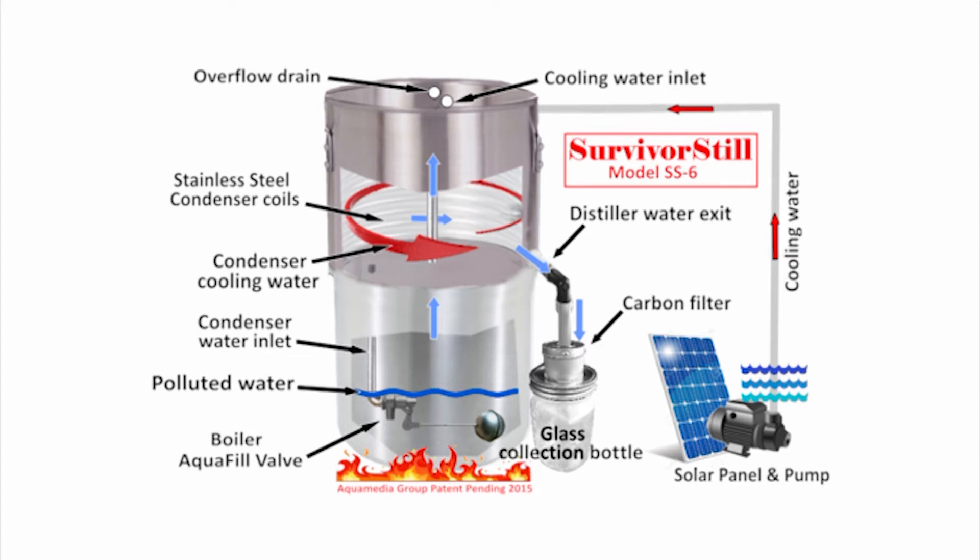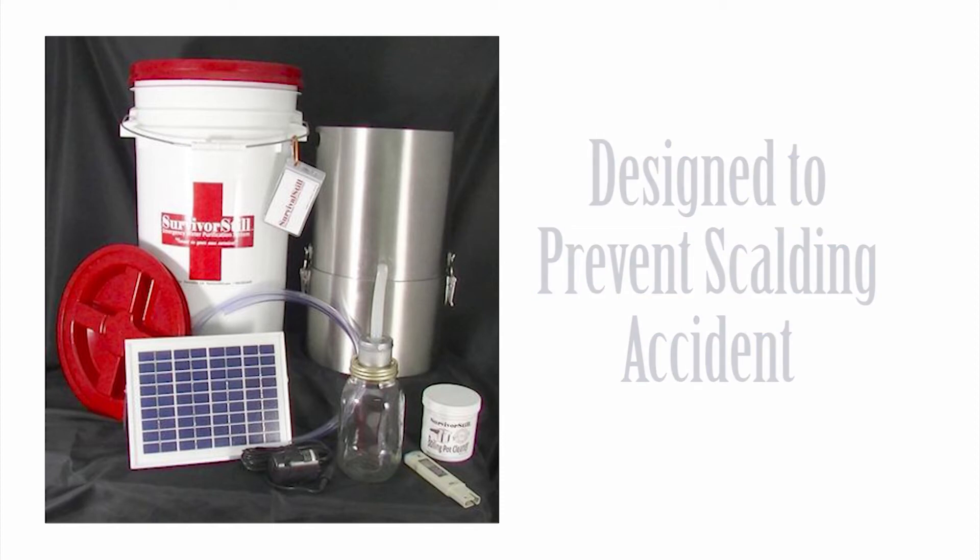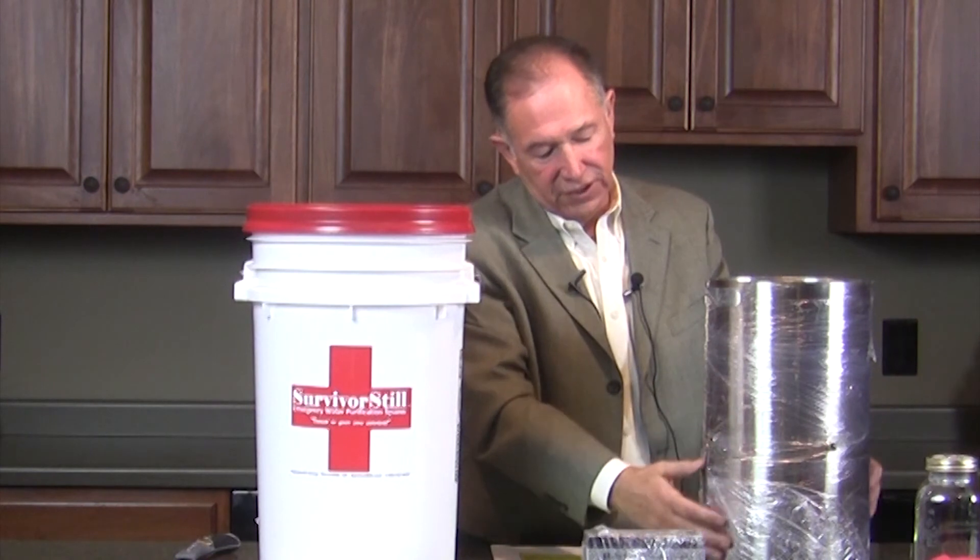Another neat thing about the Survival Still is that it is designed to eliminate any possibility of a scalding accident. Anytime you have water over a stove or a fire, you need to be really cautious so that someone doesn't bump into it or knock it over. It really eliminates the possibility of scalding accidents from either the boiler or condenser, since the boiler and condenser are married tightly together.